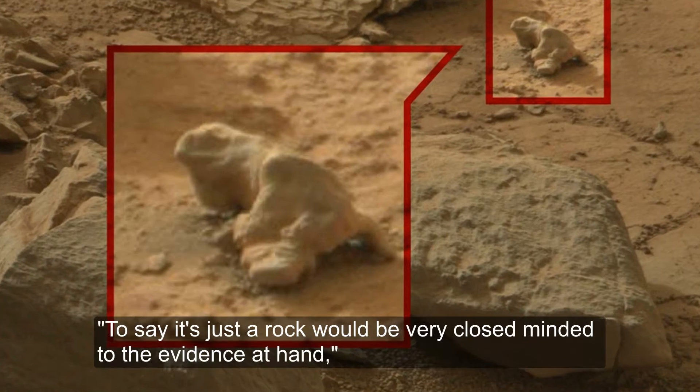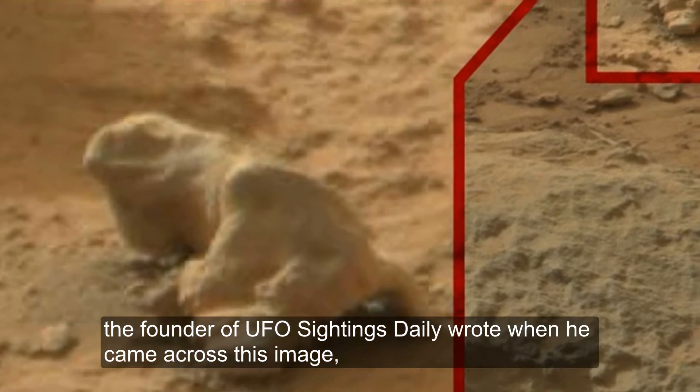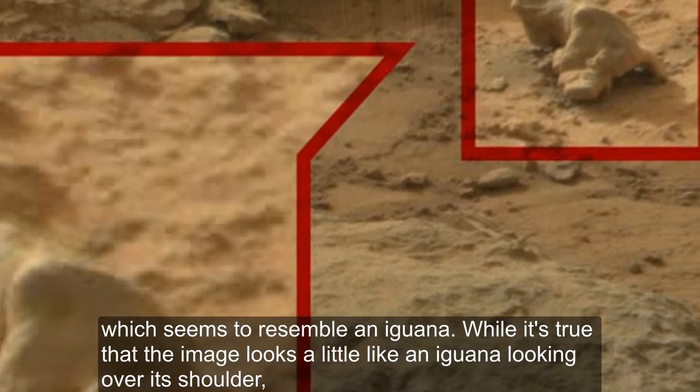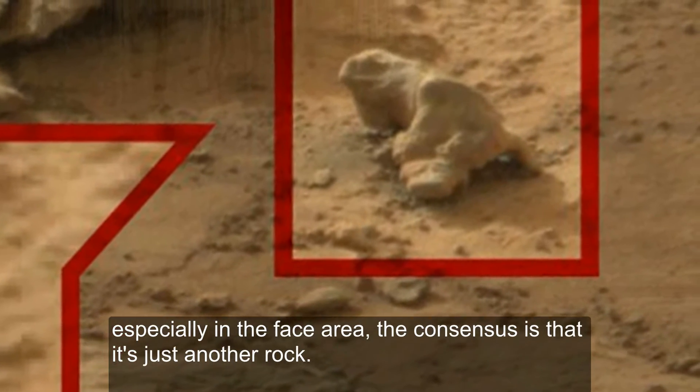Iguana. "To say it's just a rock would be very close-minded to the evidence at hand," the founder of UFO Sightings Daily wrote when he came across this image, which seems to resemble an iguana. While it's true that the image looks a little like an iguana looking over its shoulder, especially in the face area, the consensus is that it's just another rock.